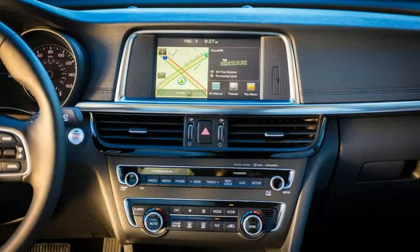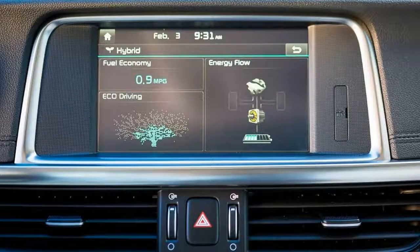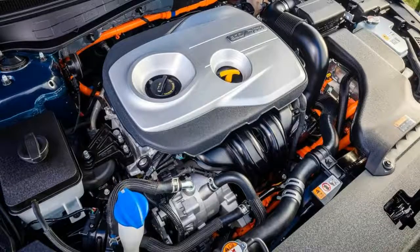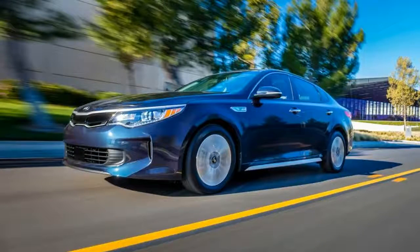Among hybrid midsize sedans, the Kia Optima Hybrid cannot claim best-in-class mileage — that honor belongs to the Honda Accord Hybrid, which achieves 48 miles per gallon combined compared with the Kia's 42 miles per gallon. The 46 mile per gallon Chevrolet Malibu Hybrid also beats the Optima, while others in this class, including the Ford Fusion Hybrid and the Hyundai Sonata SE Hybrid — the Optima's corporate cousin — tie the Kia in the government's testing.